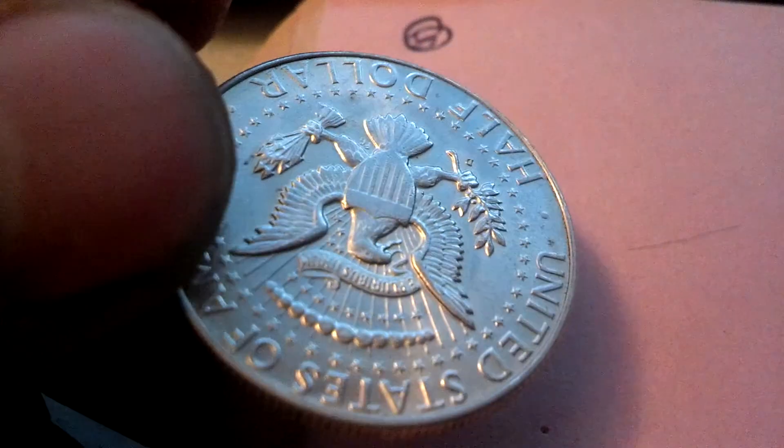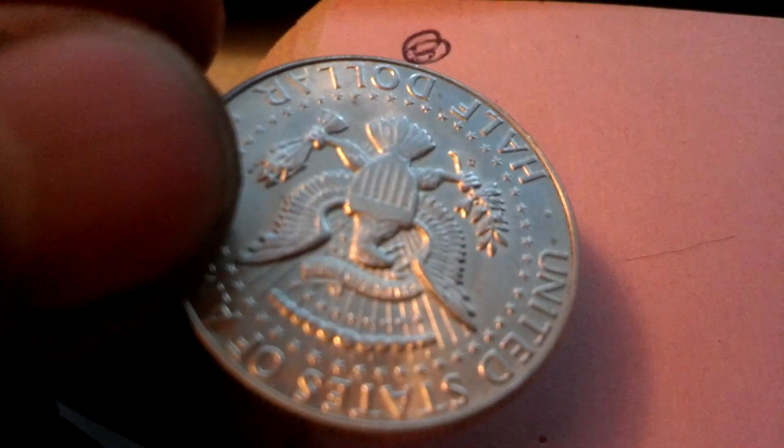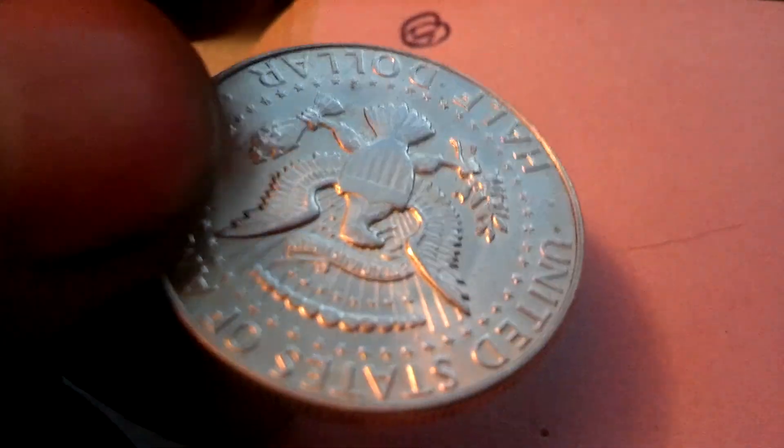I don't know. Anybody knows anything about this, let me know. It's in pretty good shape. I don't know anything about it and I can't seem to find anything on it.